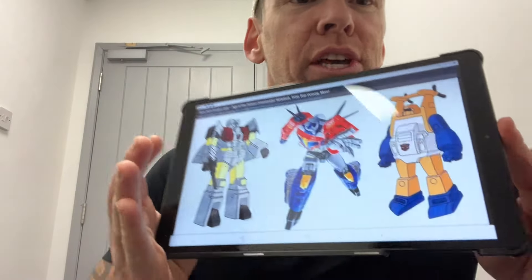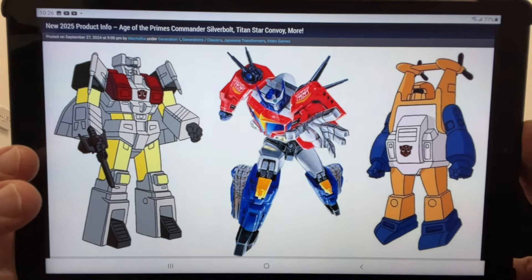Hello everybody, this is Toy Zarus, and for this real quick news update, I've just come on my break and found out something incredible and I cannot wait to share this with you. This is taken straight from TFW2005 — product listings for next year — and I think we already knew but this pretty much just confirms it. We are going to be getting a Superior, because what have we got: we know the new toy line is called Age of the Primes.